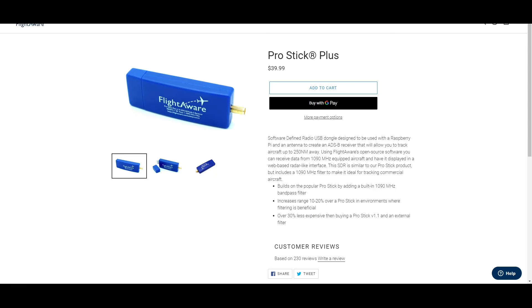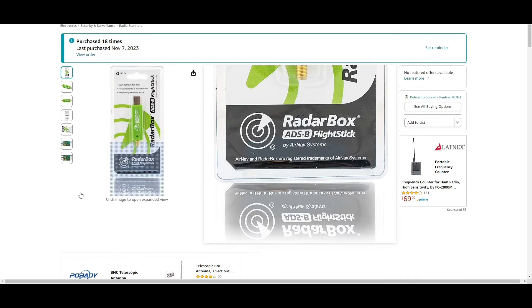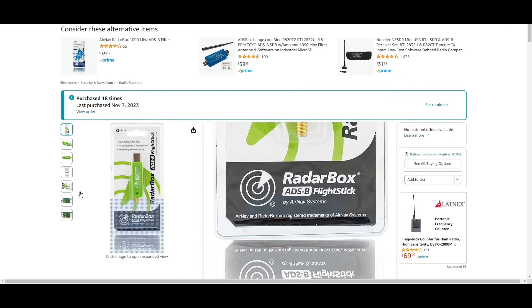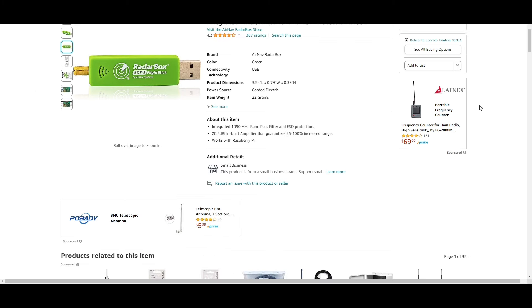If anything does not work when you get it in, Amazon has the easiest returns you can do. These are the only two that I recommend. Do not waste your money or time on anything else. If you have to buy one of the other ones and then use filters and stuff like that, it just doesn't make sense. That is what we're highly suggesting on this radar box.